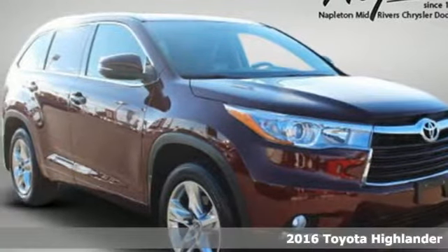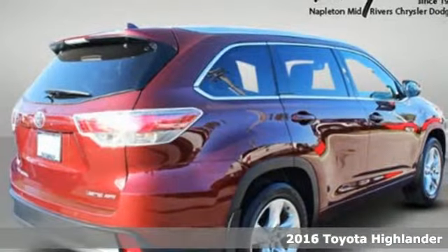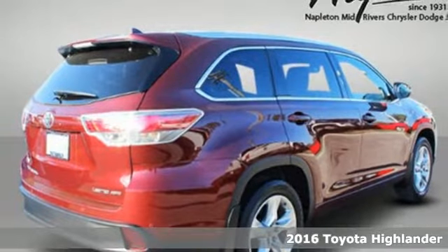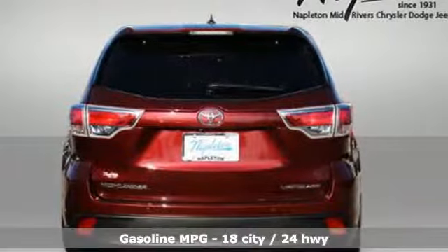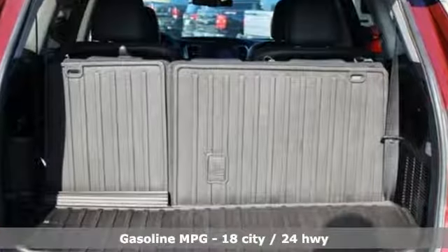It's a 2016 Toyota Highlander. Life is hectic enough — make the journey smoother in this Highlander. It was built for families and made for fun. And get ready for an impressive combination of features.